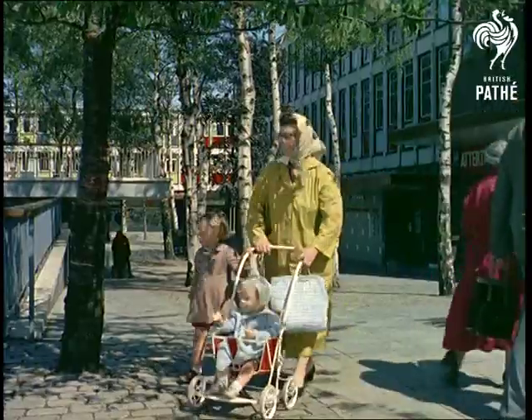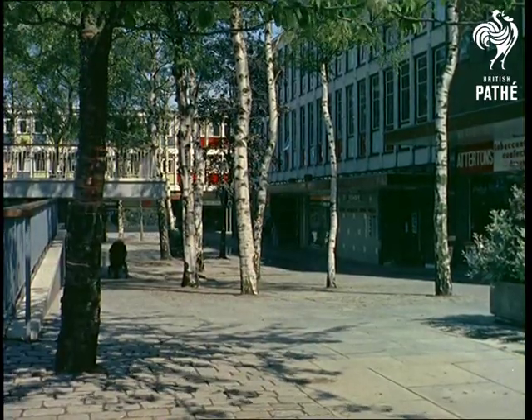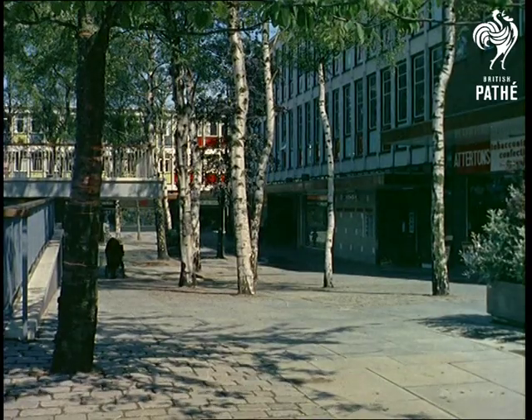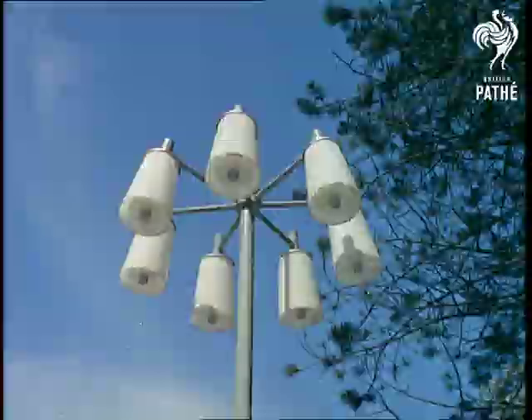The designers and architects have gone all out for comfort and simplicity. For instance, there are no curbs to hamper prams or pedestrians, street lighting is contemporary and effective, and blends in with the strictly functional surroundings.